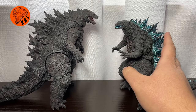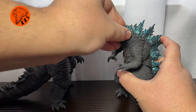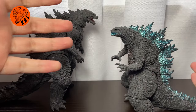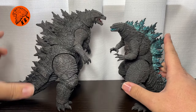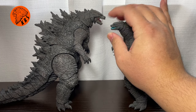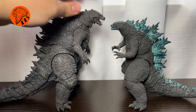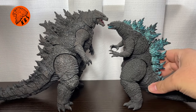Here I have the SH MonsterArts Godzilla 2021 from Godzilla vs. Kong. This has an atomic breath effect pose going on, except it doesn't actually come with an atomic breath effect, which is insane. But just look at this — I thought this figure looked pretty darn good, aside from the head. I don't really like this kind of nose point here. But just take a look — oh my gosh, the Hiya Toys Godzilla looks like the CG model come to life.